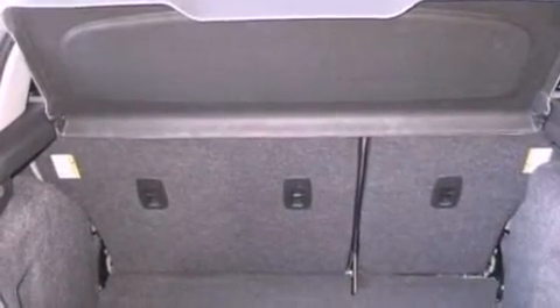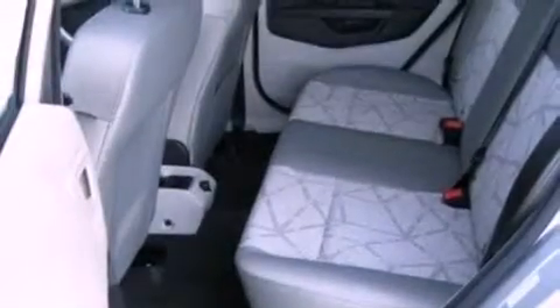A passenger side vanity mirror, privacy glass, an anti-lock braking system, air conditioning, and a rear spoiler.